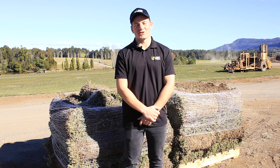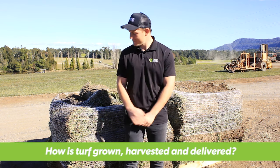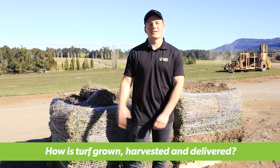Hi, I'm Joe from Lawn Solutions Australia and today I'm here to talk to you about how turf is grown on the farm, harvested and delivered to your door.